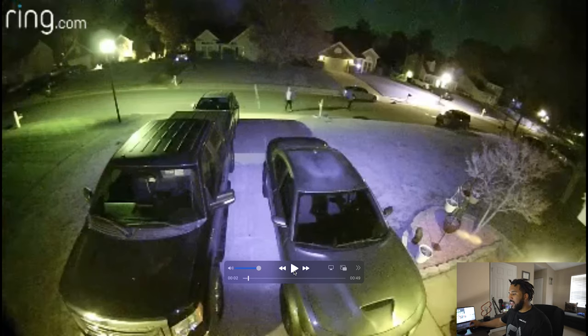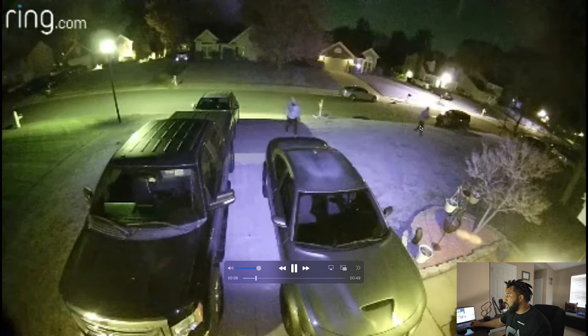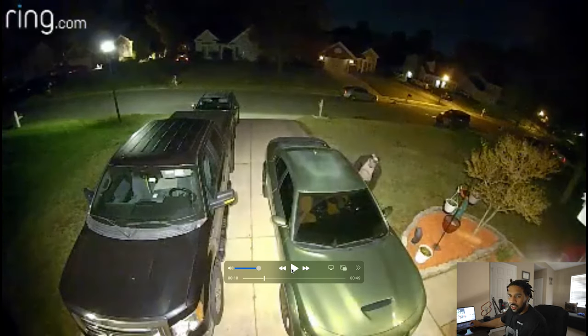Mind you, this is the third time that his car has been broken into. The first two times they broke his windows. This time they didn't even have to do that — he made it easy for them. You got these two guys that walked out of what looks like a BMW, and they're walking up to the Scat. One is probably going around to check the mirrors and make sure nobody's awake. This guy goes straight for the charger.